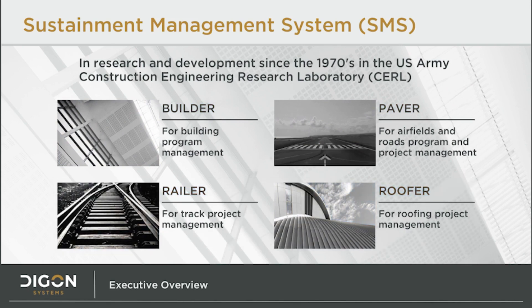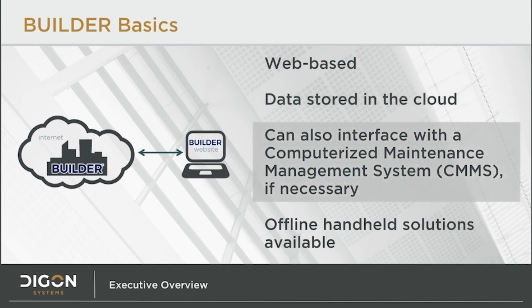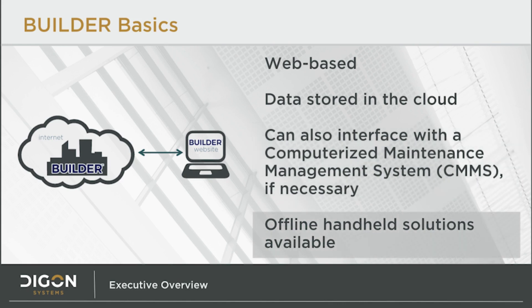Each of these systems is specialized for their focus areas — buildings, pavement, railways, and roofs. Builder, though, stands out as a purely strategic planning tool and not also a project execution tool. Builder is web-based, so it can be accessed from any internet-connected computer through its web browser. The data in Builder is stored in the cloud and is available immediately whenever an analyst needs it, but is highly secure against outside intrusion. The modern web service infrastructure enables our CMMS system to integrate with Builder, keeping your new strategic planning tool connected to your existing project management system. Builder data can also be downloaded into offline, hand-held tablets for easy field assessments away from internet connectivity.